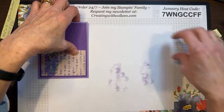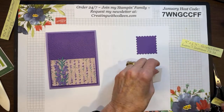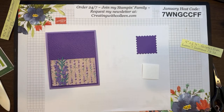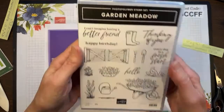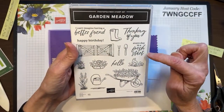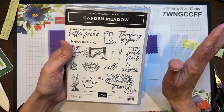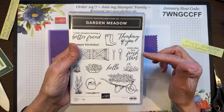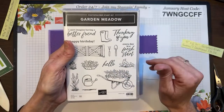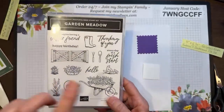We have products from Online Exclusives — you can only see them online at my website. One of them is called Garden Meadow, and I love that it says 'every day is a fresh start.' No matter how bad your day was the day before, get a good night's sleep — things typically look better in the morning. Just remember, every day is a fresh start. Don't beat yourself up over something that went wrong. Start the day, you get another chance. This actually comes with the dies.